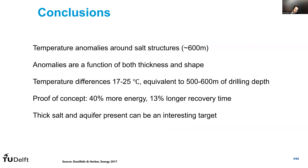This brings me to the conclusions. We observed temperature anomalies around salt structures, and we saw that 600 meters thickness is sufficient to already have a noticeable effect. These anomalies are a function of both the thickness and the shape of the dome — depending on how the dome shapes from base to top also results in different temperature distribution around them. We saw temperature differences of 17 to 25 degrees, equivalent to about 500 to 600 meters of drilling depth in this geological context. As a proof of concept, we also showed you could produce 40% more energy with approximately 30% longer recovery time using the increased heat conductivity of the salt.